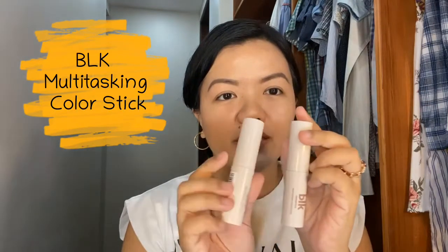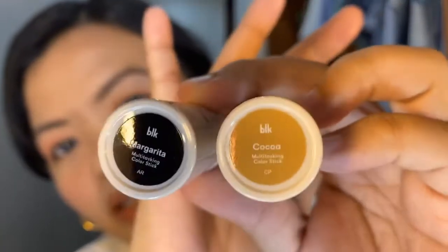First, we have from BLK Cosmetics. They released a new line, BLK Universal 2.0. I got some items that are perfect for moms like me, like these multitasking color sticks. What's great about the multitasking color stick is you can use it on the eyes, cheeks, and lips. So it's sulit — one stick, multiple benefits. This on-the-go multitasking stick can be used as a blush, lip color, eyeshadow, and even a highlighter or contour. I got two shades: Margarita and Coco.